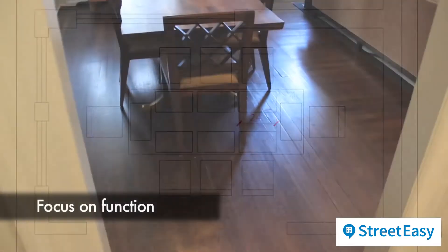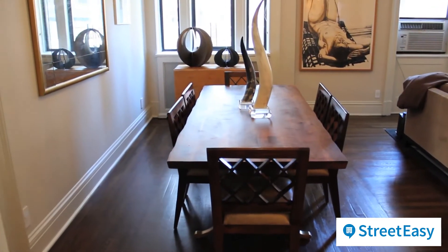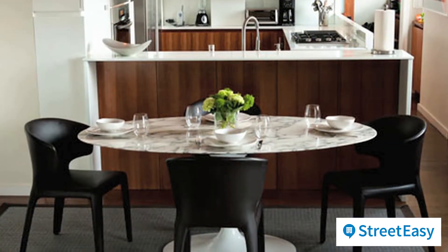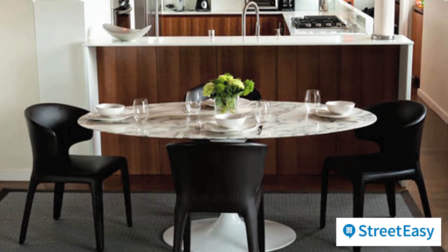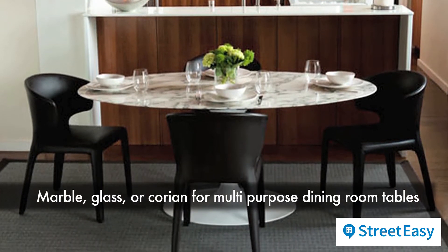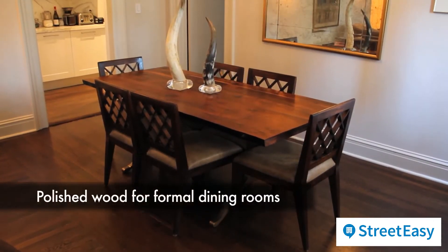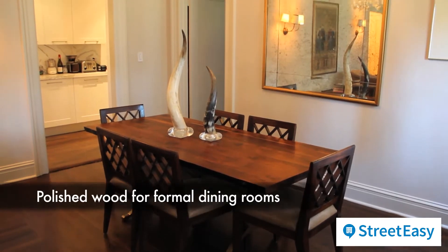Fourth, focus on function. Think about who is using the space and how it's being used. If your dining room table also serves as a craft table for your children, think about using marble, glass, or a Corian top. Those surfaces don't scratch, scar, or stain. If this is your formal dining room, you probably want to use a beautifully polished wood table, which is classic and timeless.